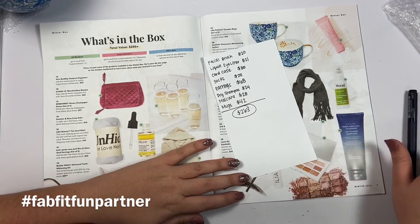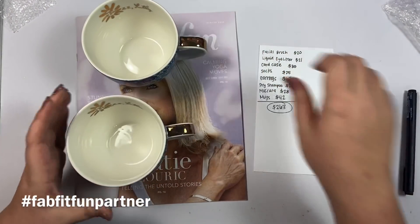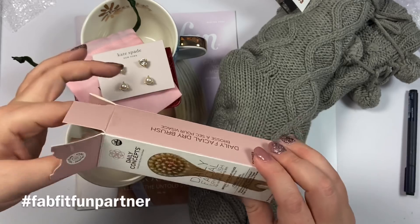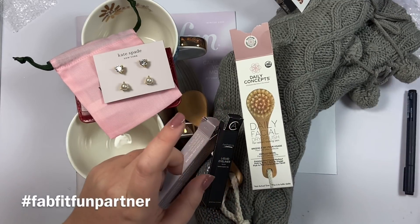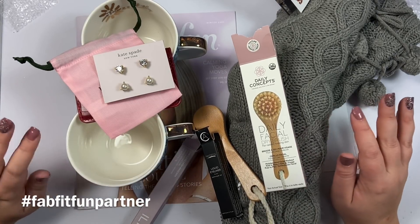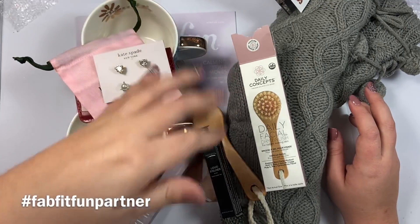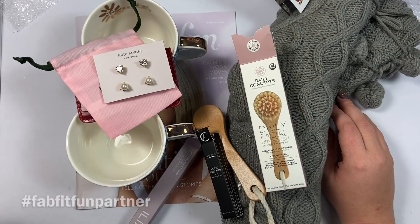To recap, I got the mugs, the socks, the wallet, the beautiful Kate Spade earrings, the facial brush, the mascara, the eyeliner, and the dry shampoo. There are also flash sales throughout the year where you can shop these products at 70% off, and you get access to FabFitFun TV with on-demand fitness and cooking videos. It's like your birthday four times a year! I'll put all the information in the description — use code KEL10 to get $10 off your first box. If you liked this video, hit the like button, and subscribe for more. Happy planning!